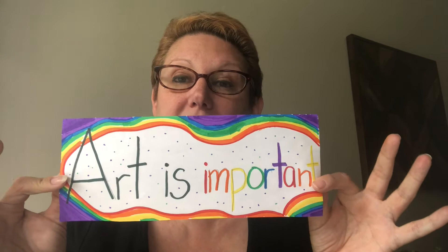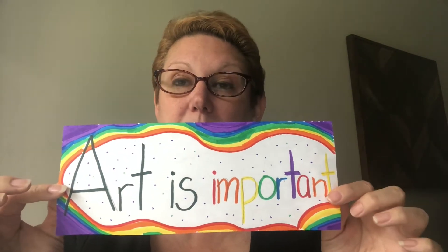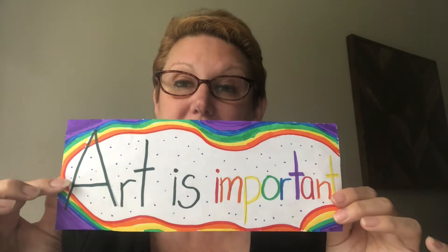For our project today we're going to be listening to a story called "Art Is" and then we're going to be doing a project where we think about why art is important to us or what art is. We're going to be writing a little bit and drawing a little bit and then we're going to be uploading a photo of it to our assignment.